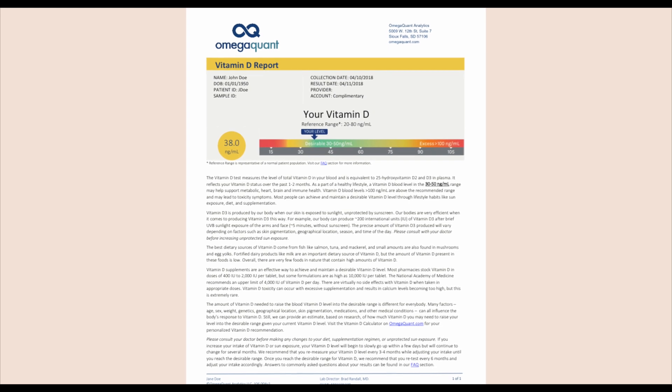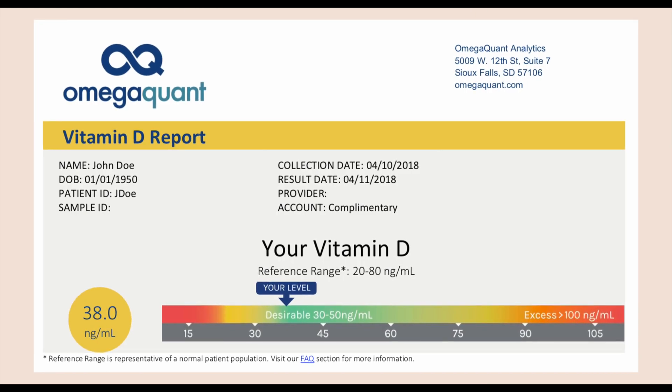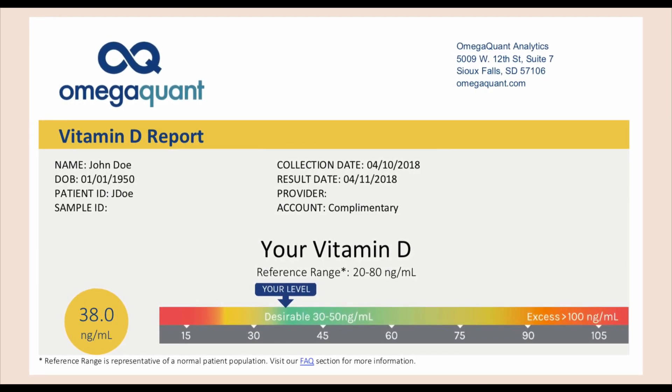Are you trying to get up to 70 or 80 nanograms per mil because you saw that on the internet? If that's the reason, then maybe you need to check with your healthcare provider or check with other experts in this field to understand what is actually the use or the point of getting to levels as high as 70, 80, 90, 100 nanograms per mil. You also need to consider what it takes to get to that level.